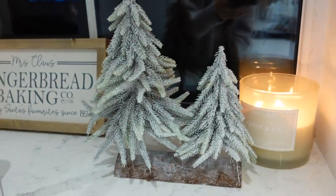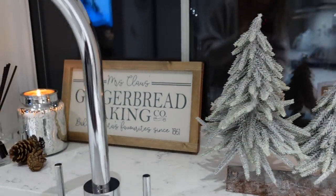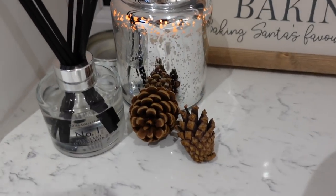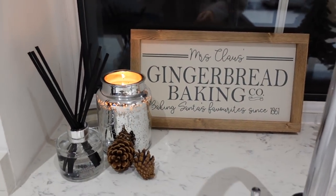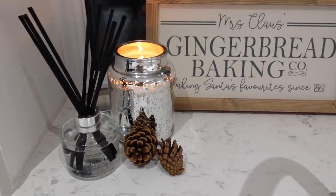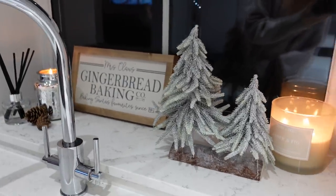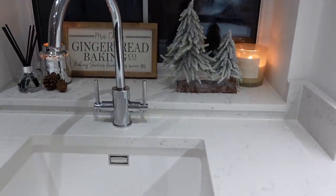It's absolutely pitch black now, so I thought now would be the best time to show you all the decorations - all nice and cosy with the candles lit. Starting in the kitchen - this is my kitchen windowsill. I've got my little Christmas trees here, my little sign, a candle, and a couple of little pine cones. The signs are from Etsy, the candle is Primark, and that's from the garden centre. I just love how cute and cosy that's looking.